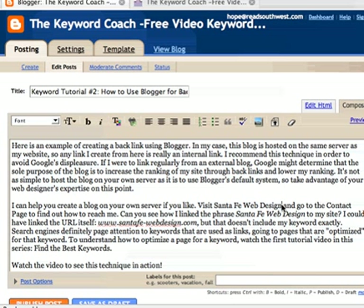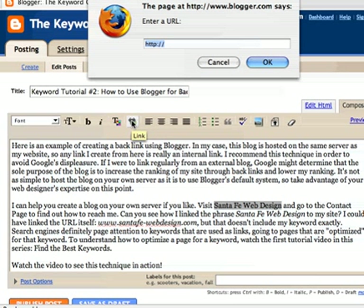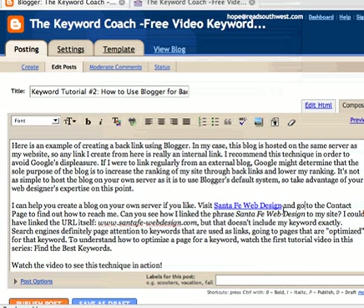Santa Fe Web Design is my best keyword. So if I highlight that keyword and click on the link icon, and go up here and type the web address, and hit OK, you'll see that that text turns blue and is underlined and it becomes a link. So I'm using my best keyword to link to a page that's optimized for that keyword, and the keyword tutorial will help you understand how to do that, as will the previous video on this blog.